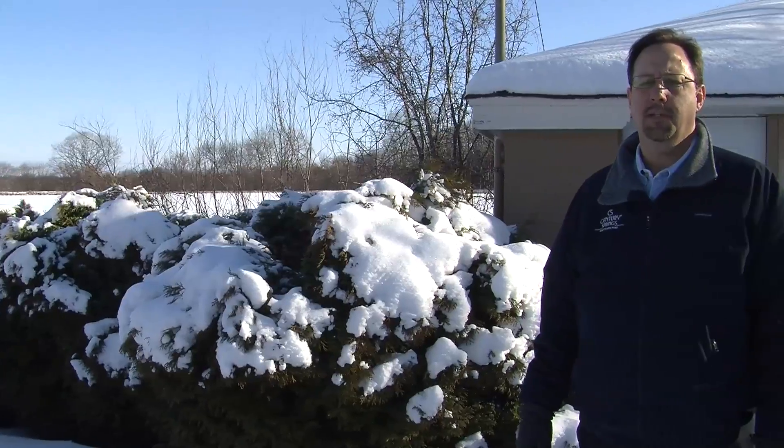This natural spring in southeastern Wisconsin has been providing crisp, clear, refreshing spring water for over 100 years. In fact, that's how our company got its name. Hi, I'm John Ove, president of Century Springs.